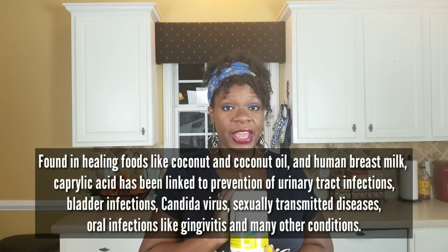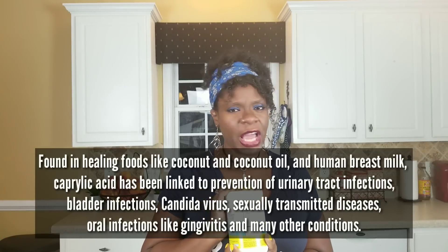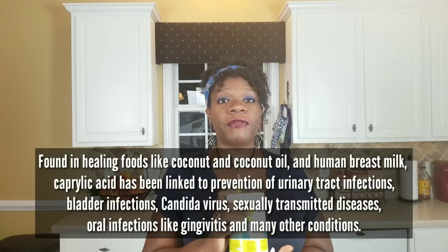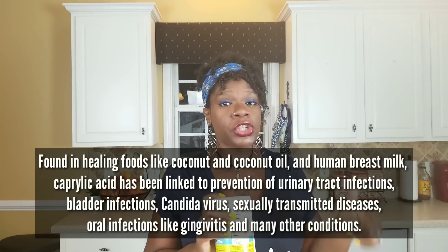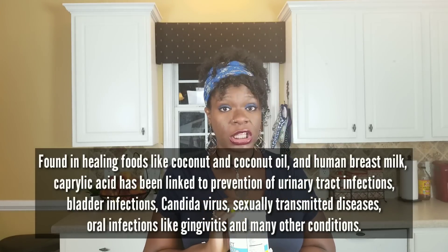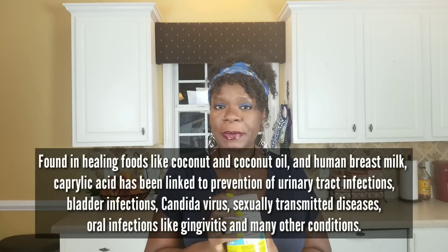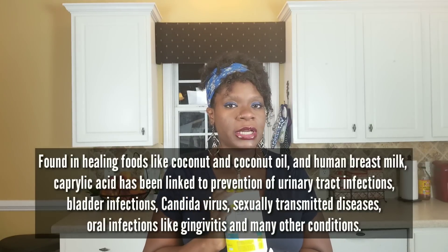C8 fights infection and reduces gut inflammation. In a 2005 study, researchers added C8 to cow's milk and found that it eliminated all of the staphylococcus bacteria, streptococcus bacteria, and E. coli — it killed all of it. So that's pretty impressive for a powder that a lot of people don't know about. This is something you're really going to need on a daily basis with your keto diet.